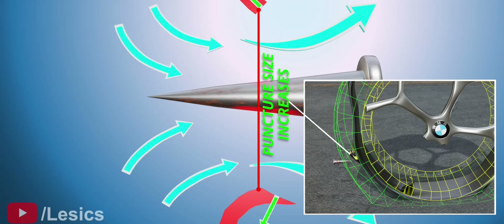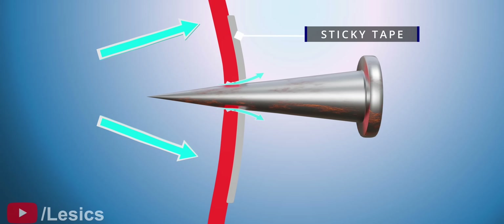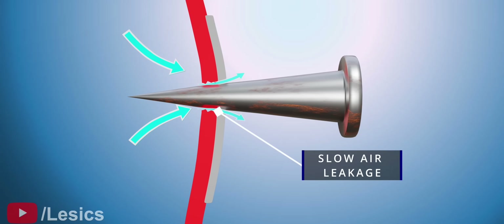What happens with the sticky tape is interesting. When you puncture with a needle, the puncture also wants to expand due to the radial forces, but the sticky tape won't allow that. Thus the opening remains the same, and the air leaks out slowly.